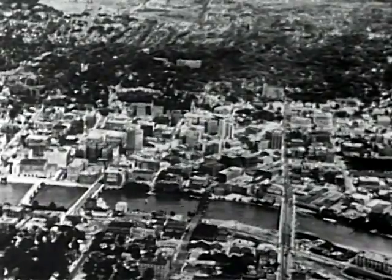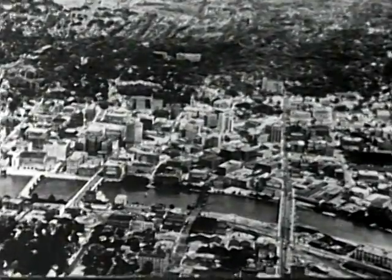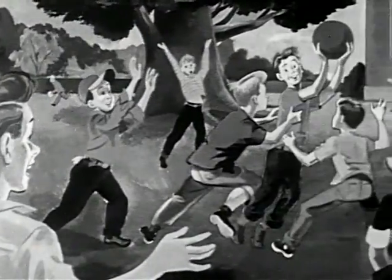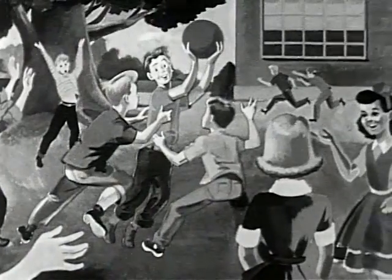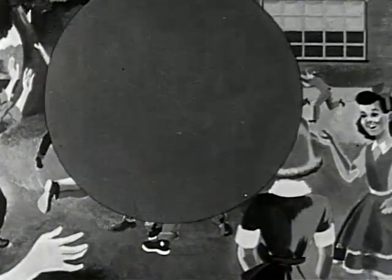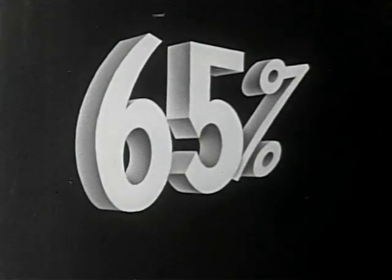This is Grand Rapids, Michigan, a town becoming widely known to dentists and municipal authorities against tooth decay. The children in Grand Rapids have less tooth decay than they did six years ago, as much as 65% less.